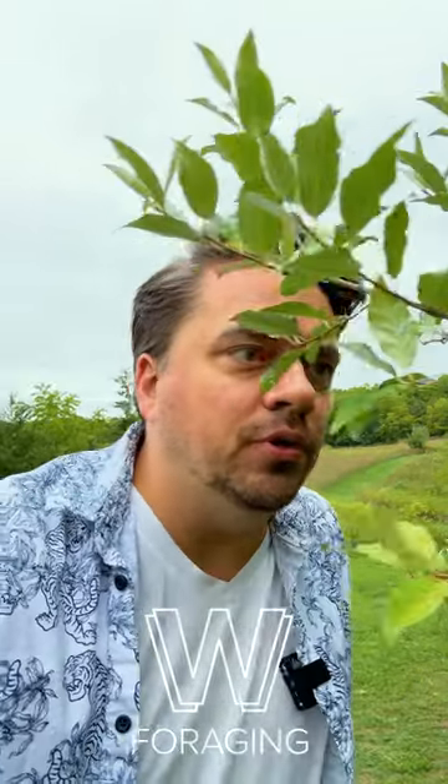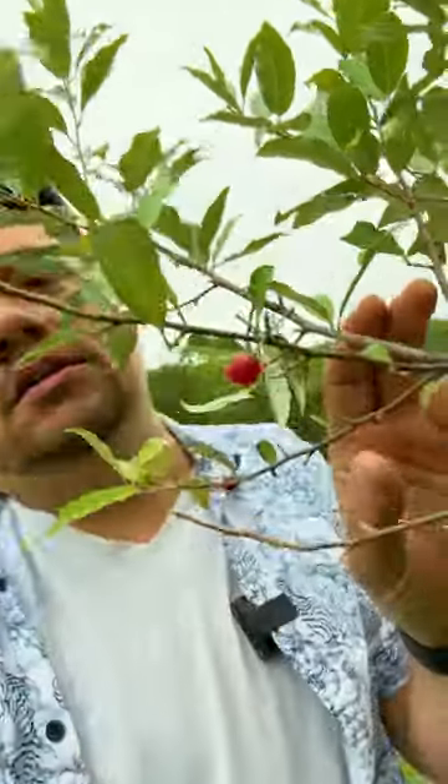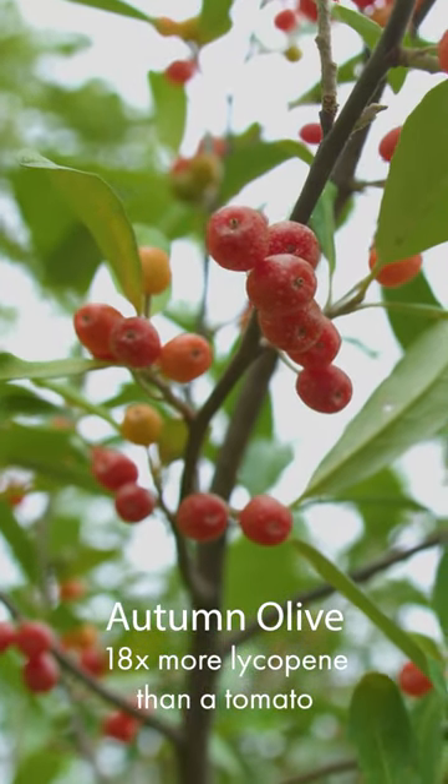It's late August and there is a berry that is just becoming ripe right here. That is the autumn olive and it is loaded with goodness. This berry has 18 times the lycopene of a tomato. It's anti-cancer, anti-inflammatory, and it's defensive against chronic illnesses like heart disease and also age-related diseases like macular degeneration.